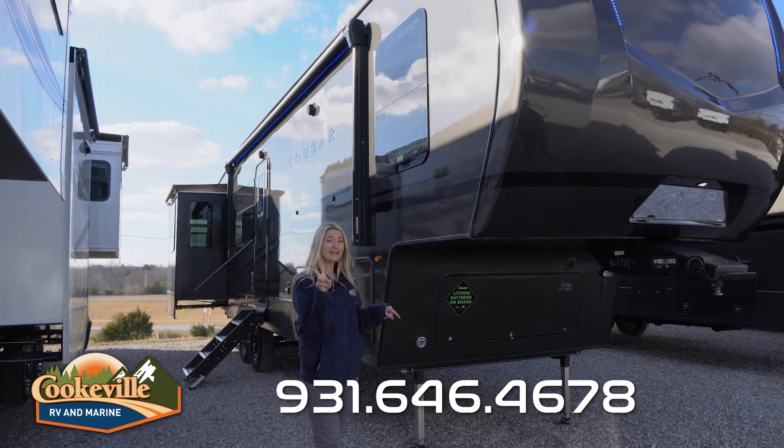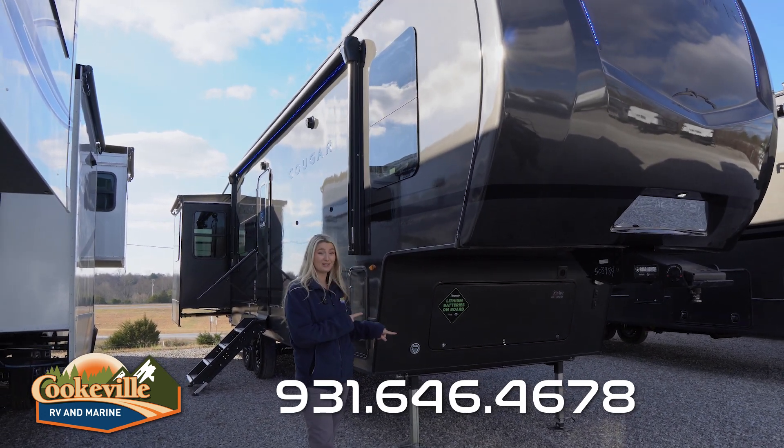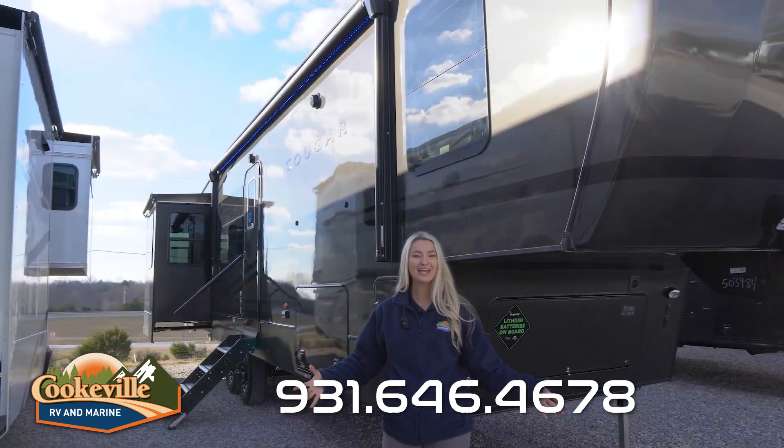This unit has lithium batteries on board, solar, two ACs, anti-lock braking system, and frameless windows.